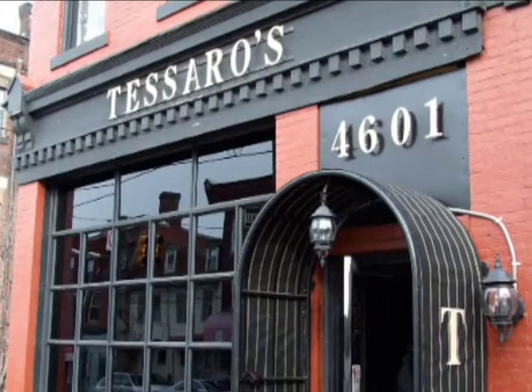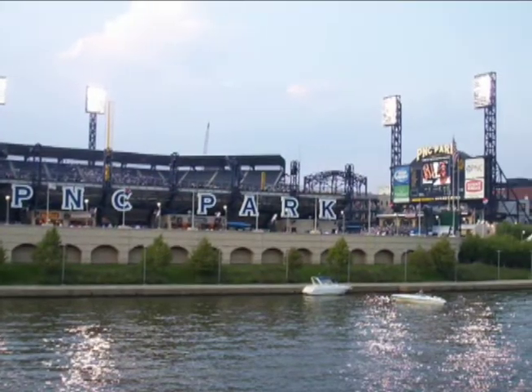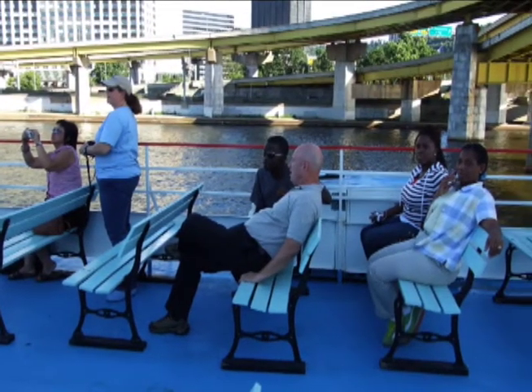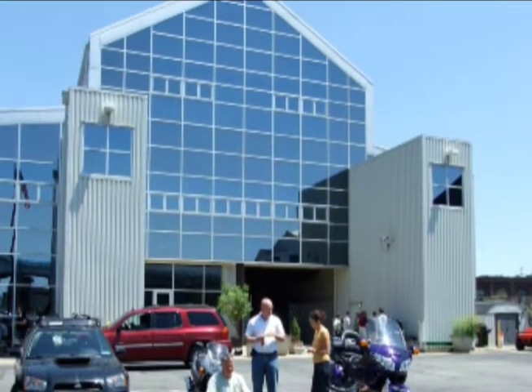During the week, after-class options range from dinner at a restaurant with a group, taking in a baseball game if the Pirates are in town, or touring the city via a river cruise. We do this every week. Lunchtime meals are provided every day, but on Friday, when classes conclude around noon.